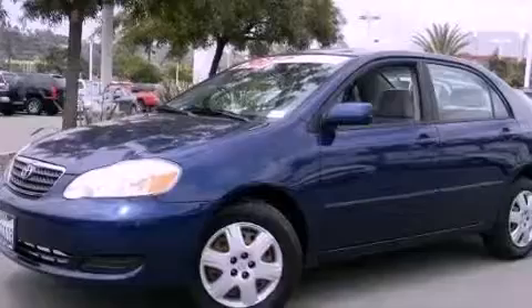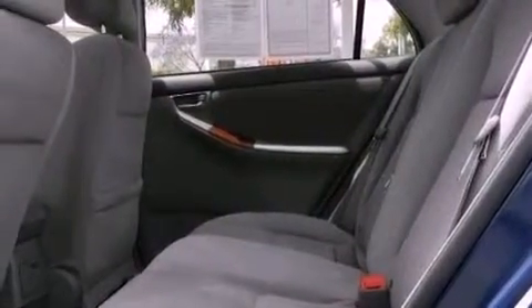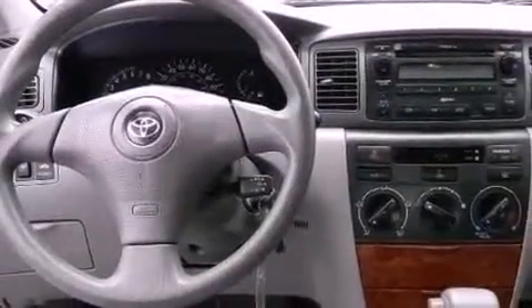Features include a low tire pressure indicator, air conditioning, full-power accessories, a CD player, interior wood trim accents, an engine immobilizer theft deterrent system, a keyless entry system, and this vehicle has less than 65,000 miles.